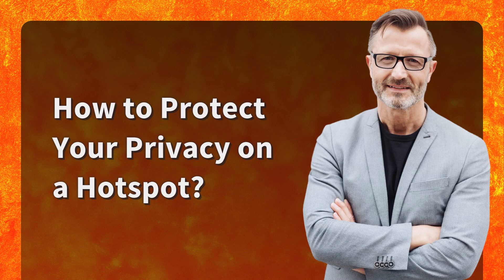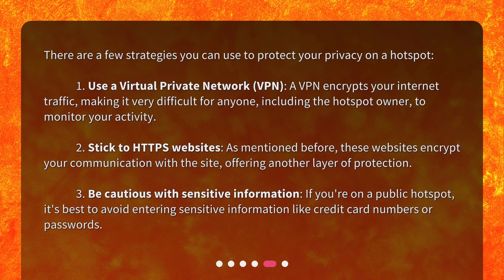How to protect your privacy on a hotspot? There are a few strategies you can use. First, use a virtual private network (VPN) — a VPN encrypts your internet traffic, making it very difficult for anyone, including the hotspot owner, to monitor your activity. Second, stick to HTTPS websites, as these encrypt your communication with the site, offering another layer of protection. Third, be cautious with sensitive information — if you're on a public hotspot, it's best to avoid entering sensitive information like credit card numbers or passwords.